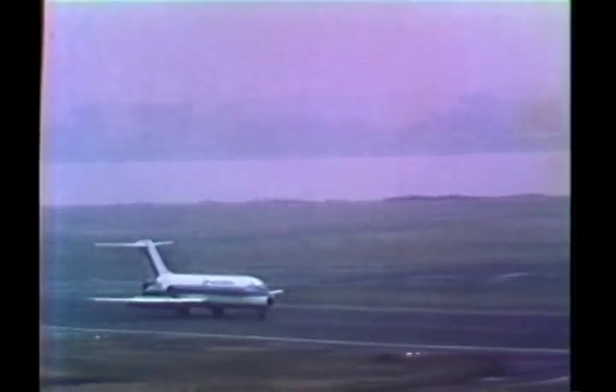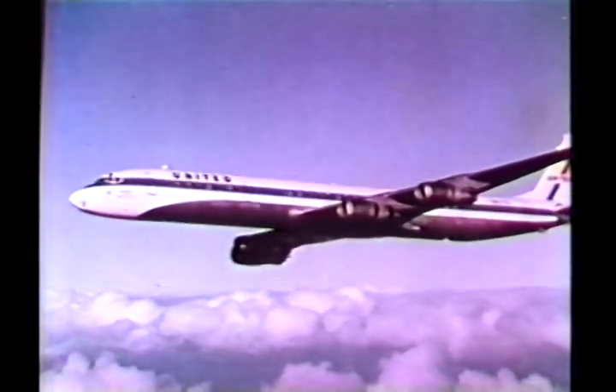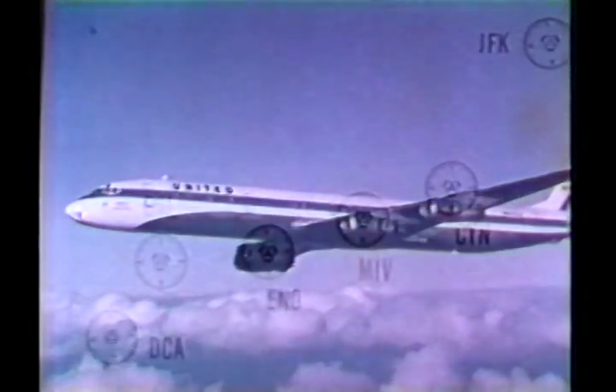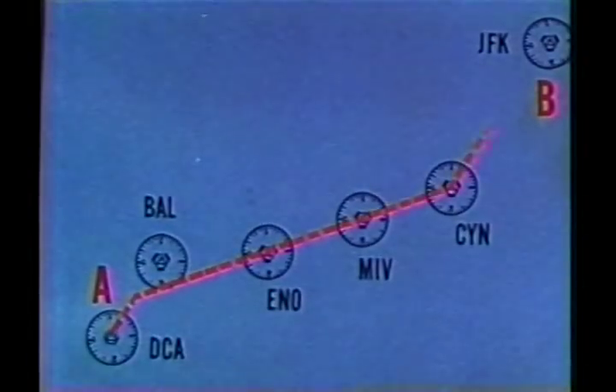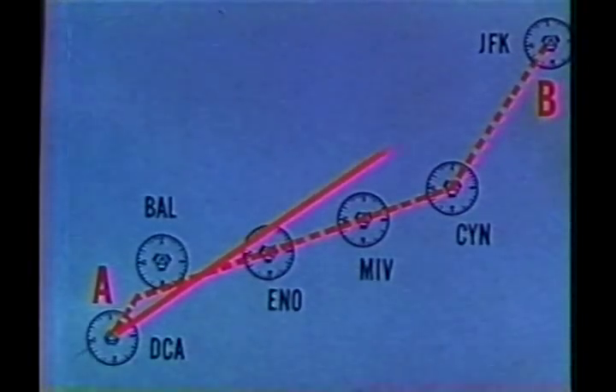Area navigation is a precise method of navigating by cockpit instruments without actually overflying ground-based navigation aids. It is a method now used by some transoceanic carriers. The normal route from point A to point B is via the Vortac. A pilot of an RNAV-equipped aircraft can plot a direct route.